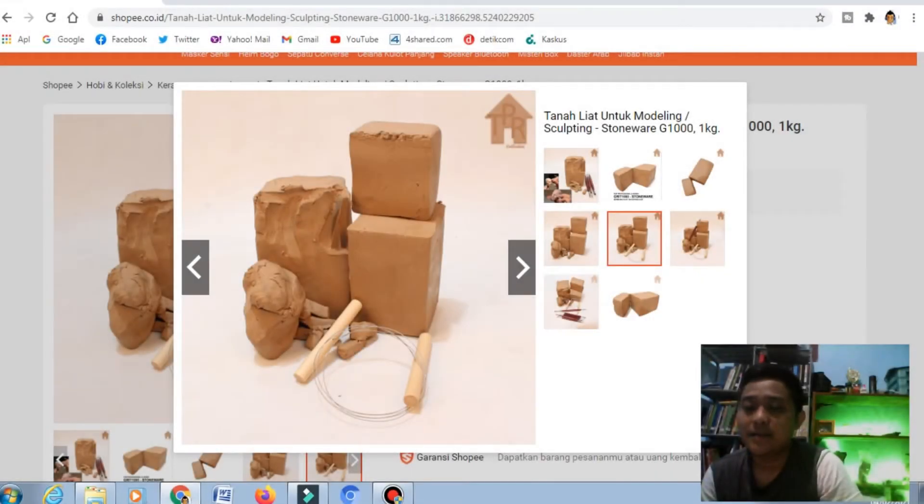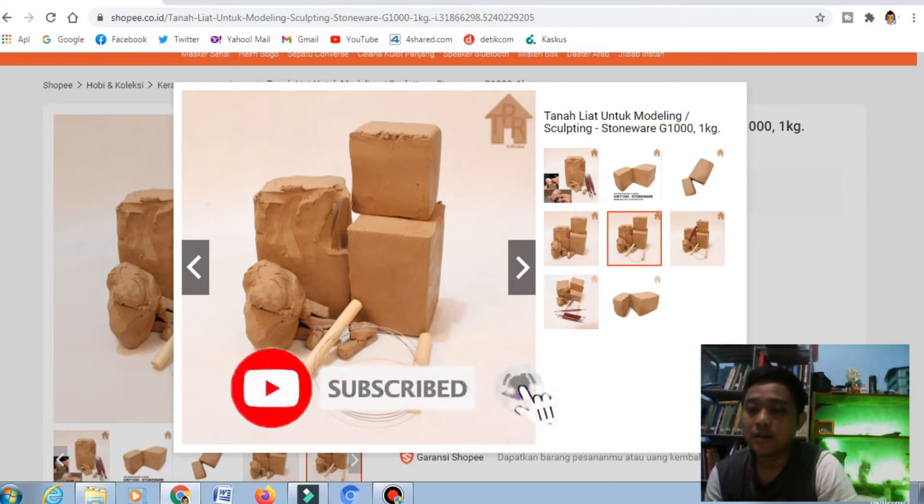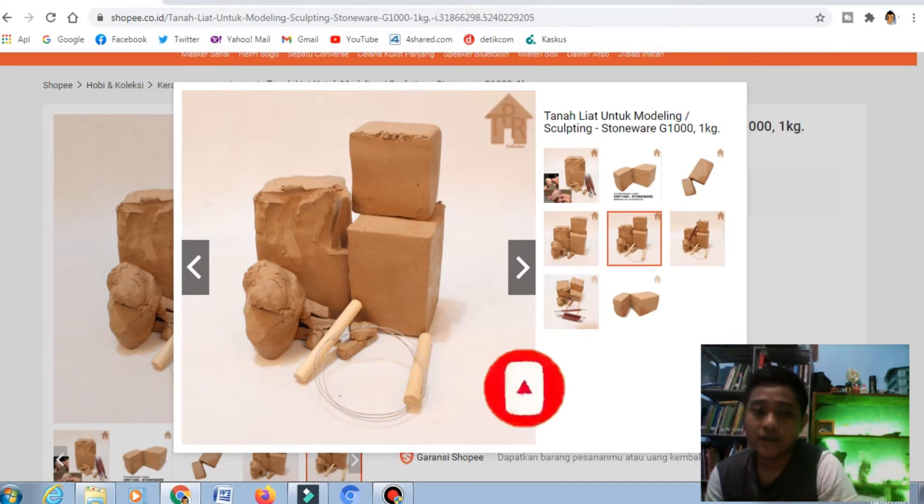Halo semuanya, pada kesempatan kali ini saya akan memberikan informasi kepada kalian, yaitu salah satu produk yang bisa dikatakan sebenarnya jarang kita jual. Ternyata di Shopee ini ada salah satu barang yang, kalau kita punya sawah, kita bisa menjualnya di Shopee. Barang apakah itu? Seperti gambar di atas, barang yang dijual di Shopee ini adalah tanah liat.